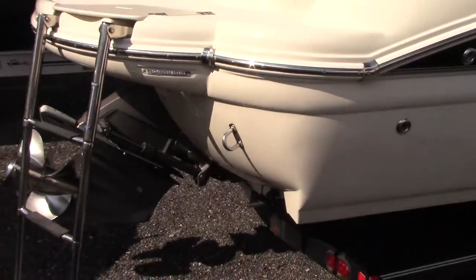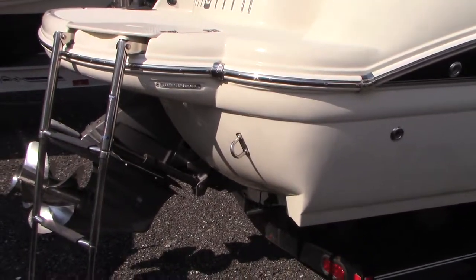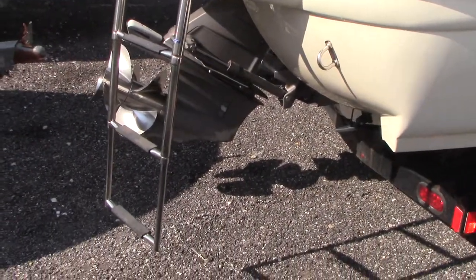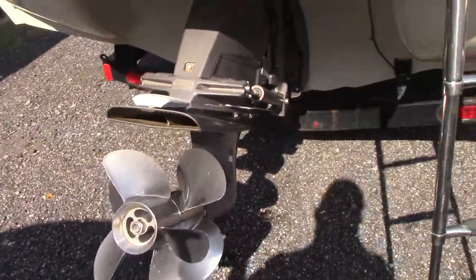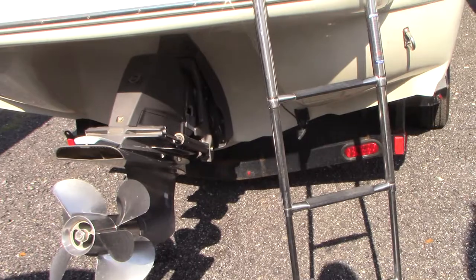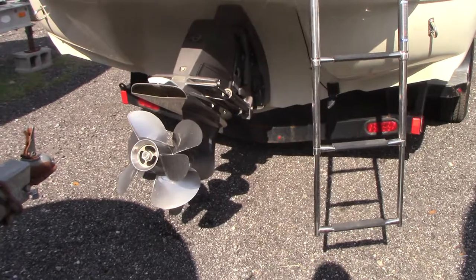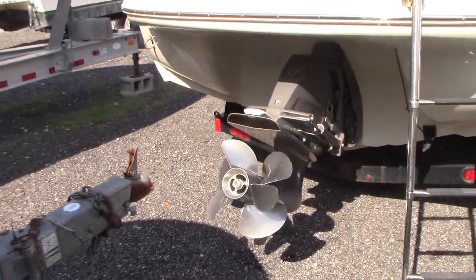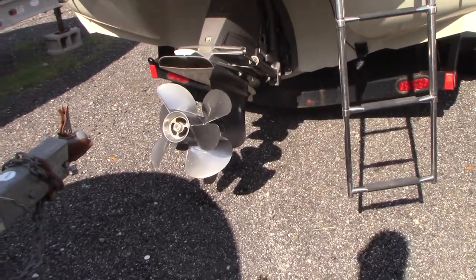It has an integrated swim platform. A nice feature that this boat comes with that others don't is a dual prop. The dual prop allows excellent propulsion coming out of the hole — great for pulling tubers or water skiers — and also gives you great control around the dock with instant feedback when shifting, more so than a single prop.